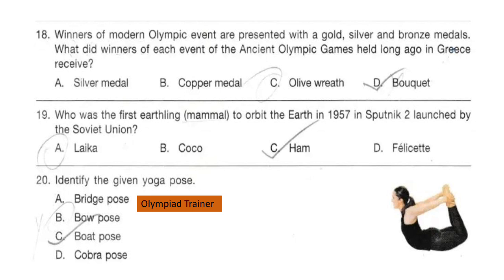Question 19. Who was the first earthling mammal to orbit the earth in 1957 in Sputnik 2, launched by the Soviet Union? The answer is option A: Laika. In 1957, the Soviet Union launched the first ever living animal into orbit — a dog named Laika.